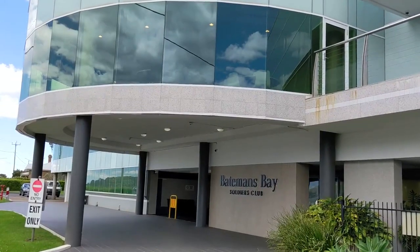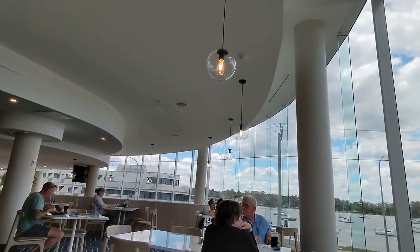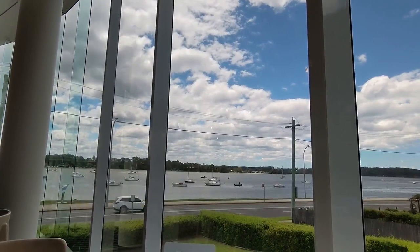To enjoy the beautiful sunny views that we were blessed with on the last day of our trip, we opted for lunch at the Batemans Bay Soldiers Club. It has a beautiful view over the wharf with tall full-length glass windows.